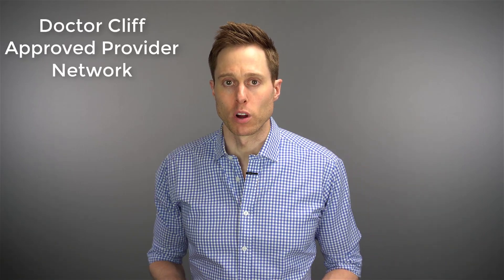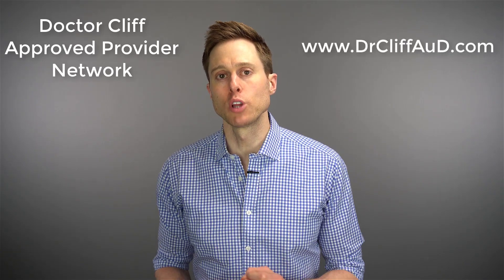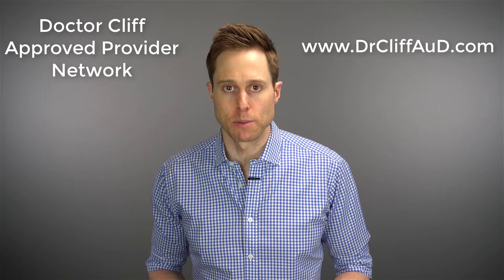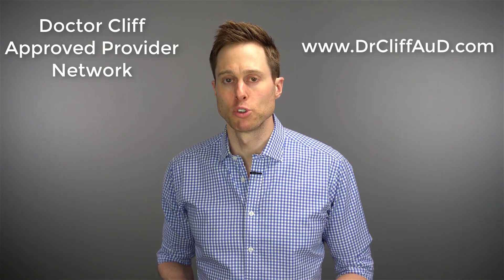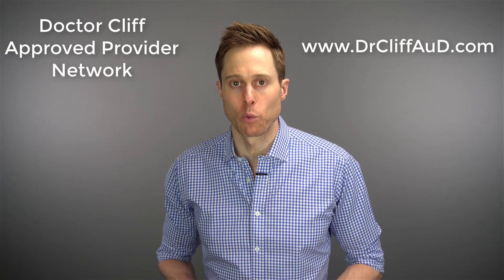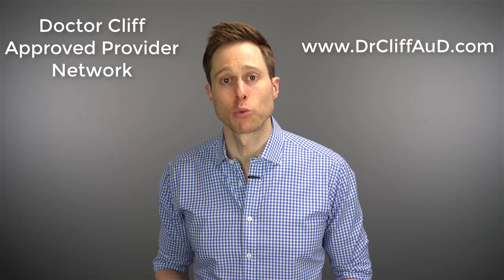Following these best practices ensures you have the best opportunity to receive the maximum benefit from your hearing treatment. There are hearing care providers who follow all of these best practices, but finding which ones they are is extremely difficult. That's why I'm starting the Dr. Cliff Approved Provider Network. Beginning in October 2019, you'll be able to go to drcliffaud.com to locate a hearing care provider close to you who follows these best practices. I require these providers to attend my course to verify they follow best practices before joining the network, so if high-level care is what you're after, go to drcliffaud.com.